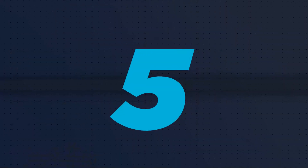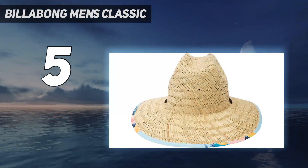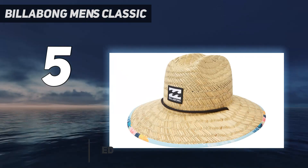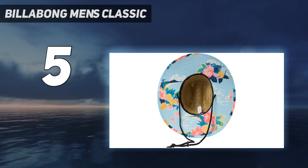Starting at number 5: Billabong Men's Classic. For folks who want great value for a stylish straw hat at the beach, the Billabong Classic Printed Straw Lifeguard Hat is a fantastic budget buy. We love this hat's massive 4.25-inch brim and the many stylish prints available on the underside of the brim.